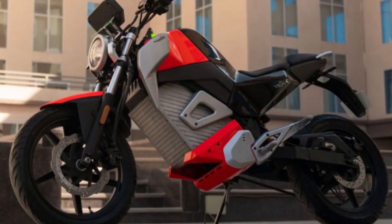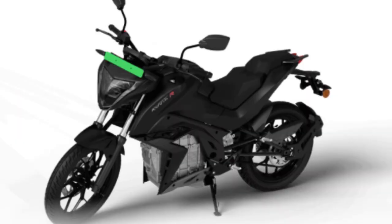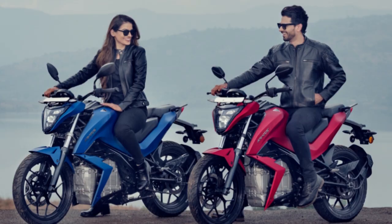Revolt RV 400 vs. Obin Roar vs. Torque Krata. Check out the price, specs, range, and charging time of these electric motorcycles.